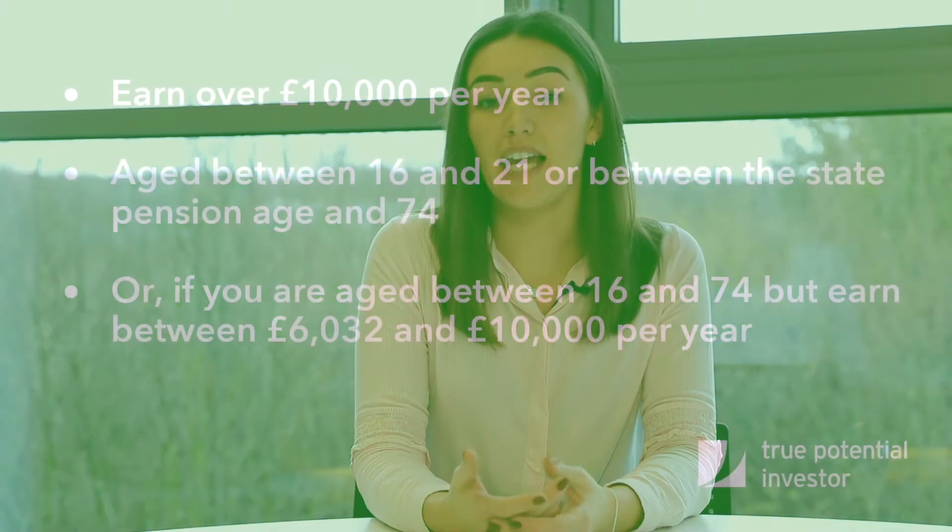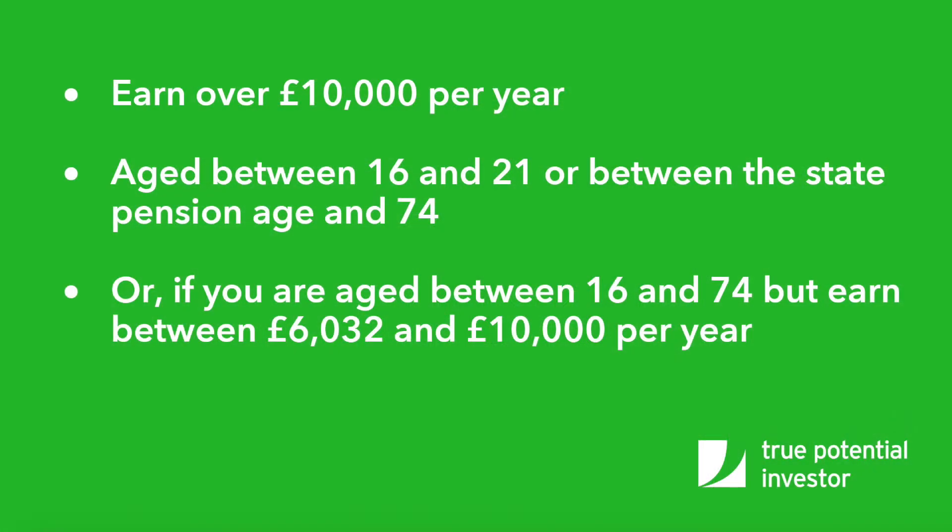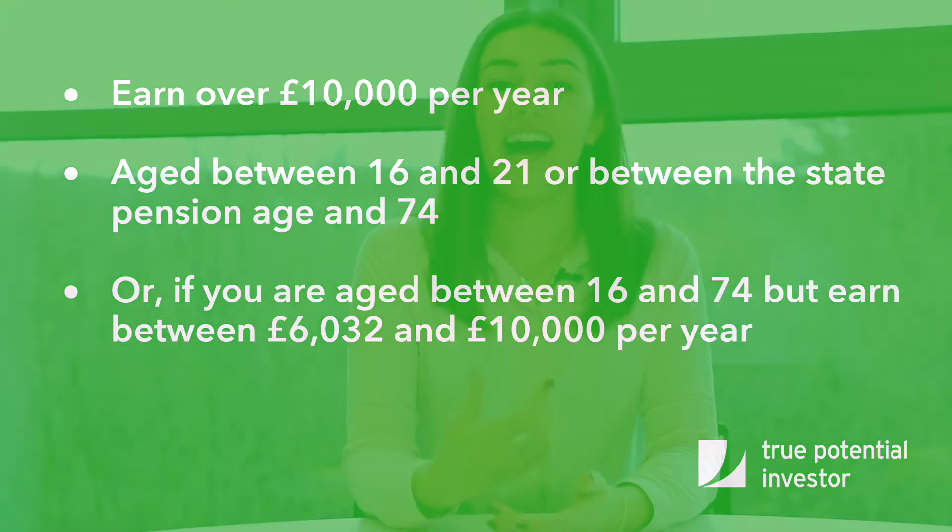There are two ways you can be non-eligible. If you earn over £10,000 and are aged between 16 and 21, or between state pension age and 74; or if you're aged between 16 and 74 but earn between £6,032 and £10,000 per annum. As a non-eligible worker, your employer doesn't have to automatically enroll you — the responsibility is on you to opt in. Once you opt in, your employer must contribute and the government will add tax relief, helping you to build money towards your retirement.